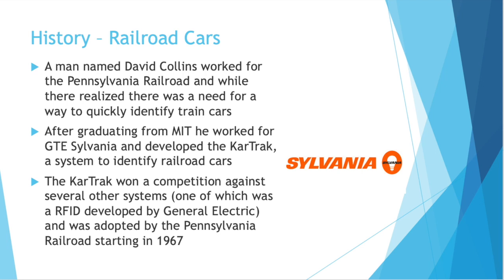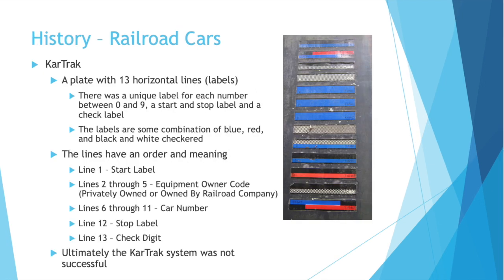The CarTrack system started being put into place by the Pennsylvania Railroad starting in 1967. So how did CarTrack work? The CarTrack consisted of a plate with 13 horizontal lines. Each of these lines was called a label. There was a unique label for each number between 0 and 9, and there was a label that was considered a start label, a stop label, and a check label. Now as you can maybe tell from the picture, these labels were either blue, red, some combination of blue and red, or black and white checkered.